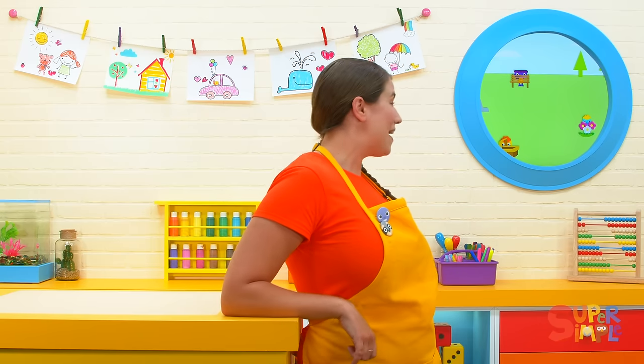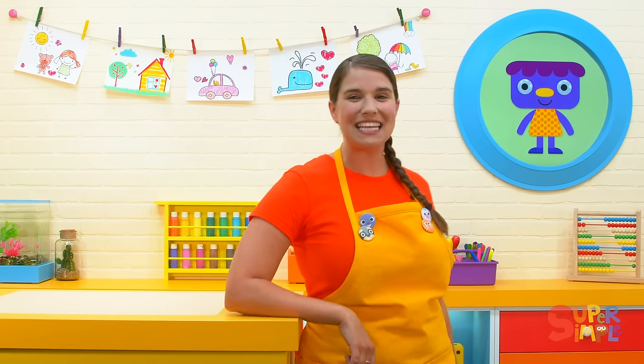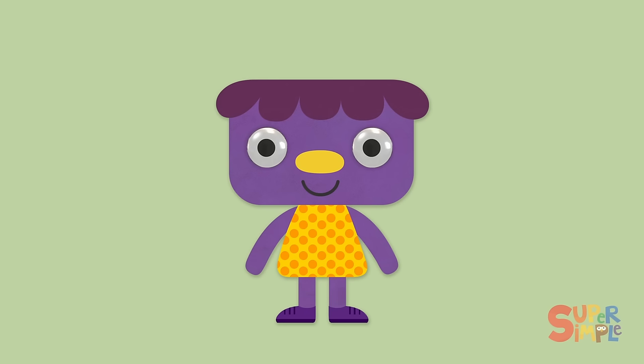Let's see if we can find another one of our friends. How about Jelly? This is our friend Jelly. Let's see if we can find where Jelly is hiding. Ready or not, Jelly, here we come.